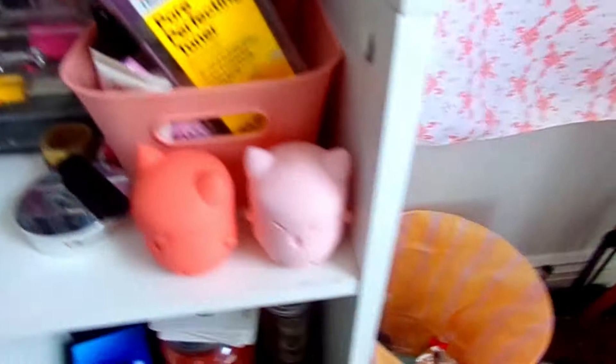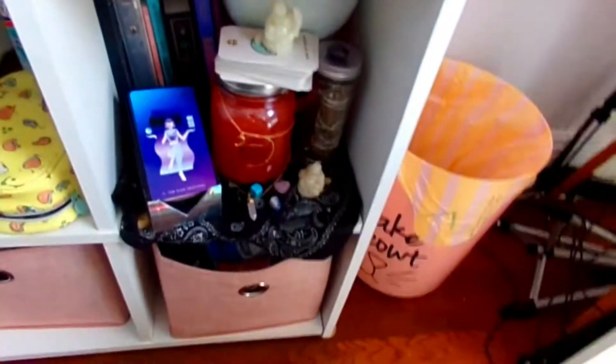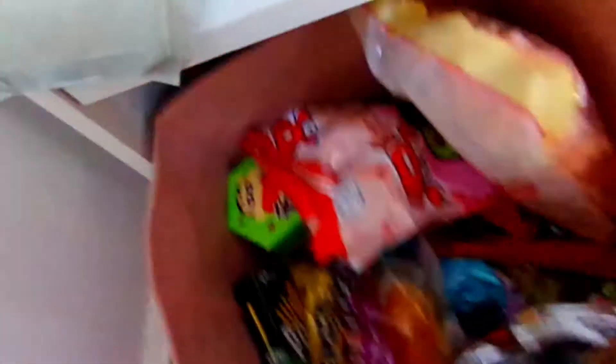My hand is not steady when I'm recording — I got a new camera, so I'm sorry for how shaky it is. But this is my little witch's cubby and stuff. I have a cute little moon, a candle, a crystal, and all my tarot cards in there.